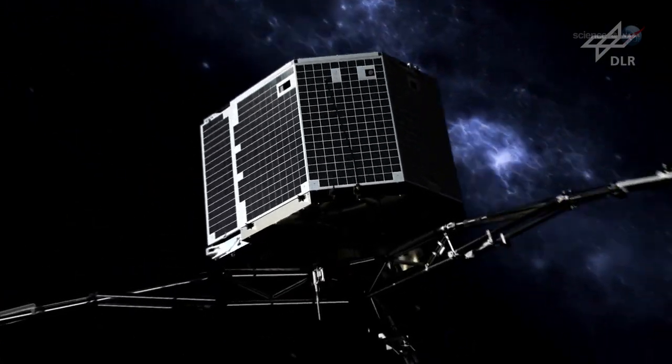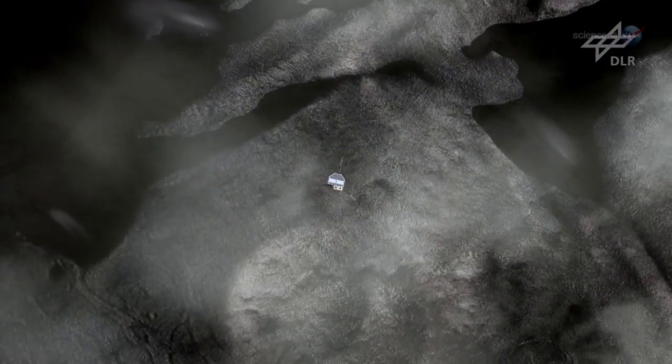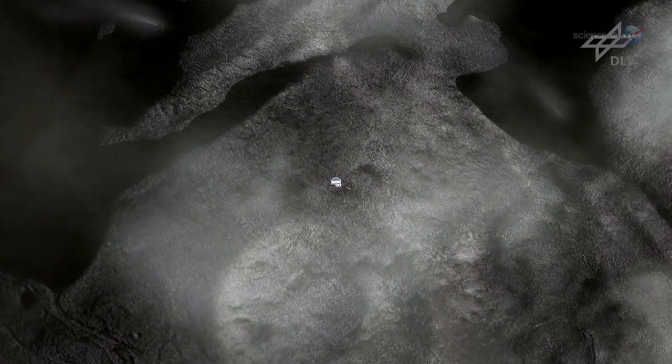Rosetta will drop Philae from a height of 22 kilometers as the comet rotates freely below. No active steering will take place during the slow descent.